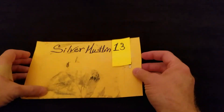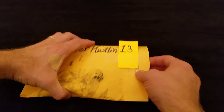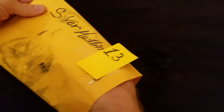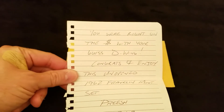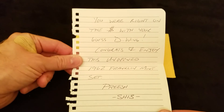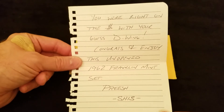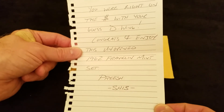I've opened it already for ease of unboxing. I'll go ahead and set this down and show the notes. It says: 'You were right on the money with your guess D-Wing. Congrats and enjoy this unopened 1962 Franklin Mint set.' — SilverHustlin13.